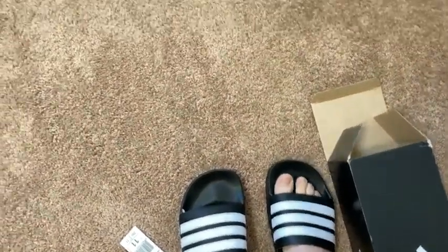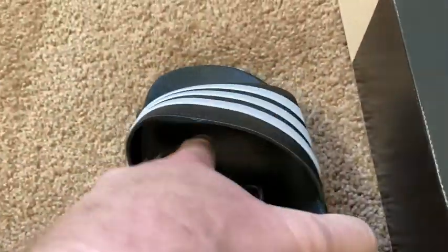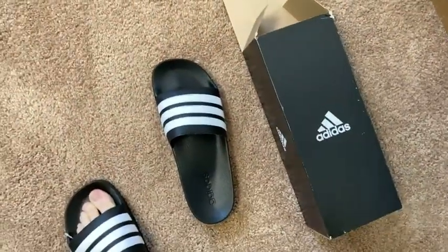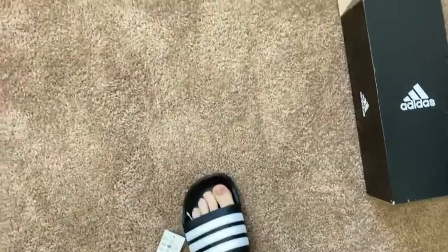Interesting — it's got like a lump in it. Let me show you where it is: right here, it's got a piece that comes up. I don't know if you can see that in the camera, but it feels like it comes up right there and you can feel it. Let me see what it's like to walk in.